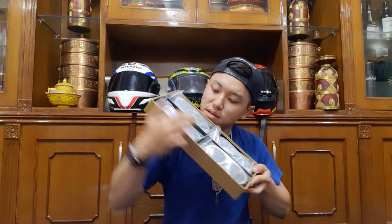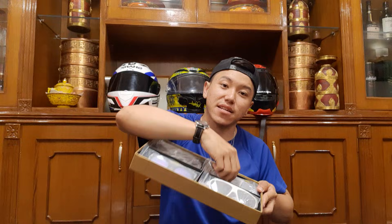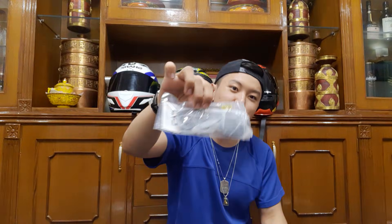We have four shades here: white, purple, black, and black. This one's my favorite — I've already unboxed it before but I already know this one's my favorite. Let me keep this aside for now.